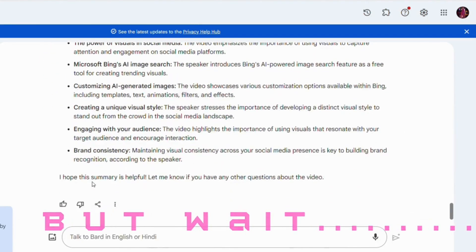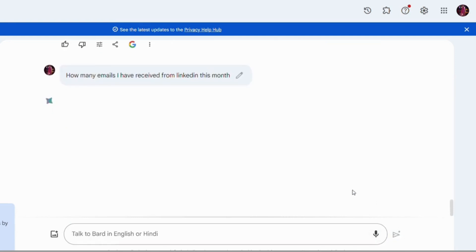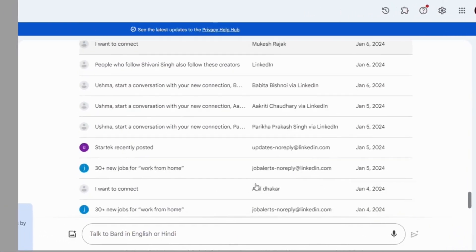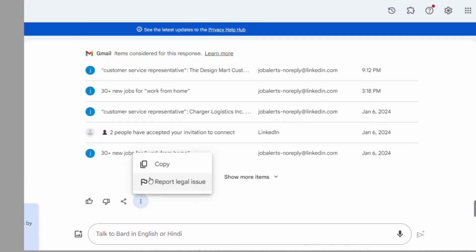But wait, there's more. Gemini can even help you find personal emails. If you are looking to connect with someone or need an email address for professional purposes, Gemini can assist you in finding publicly available email addresses associated with a particular website or person. It's a powerful way to reach out and connect with individuals or businesses. For example, I asked for all my LinkedIn emails of this month and Gemini suggested all the relevant emails linked to LinkedIn.